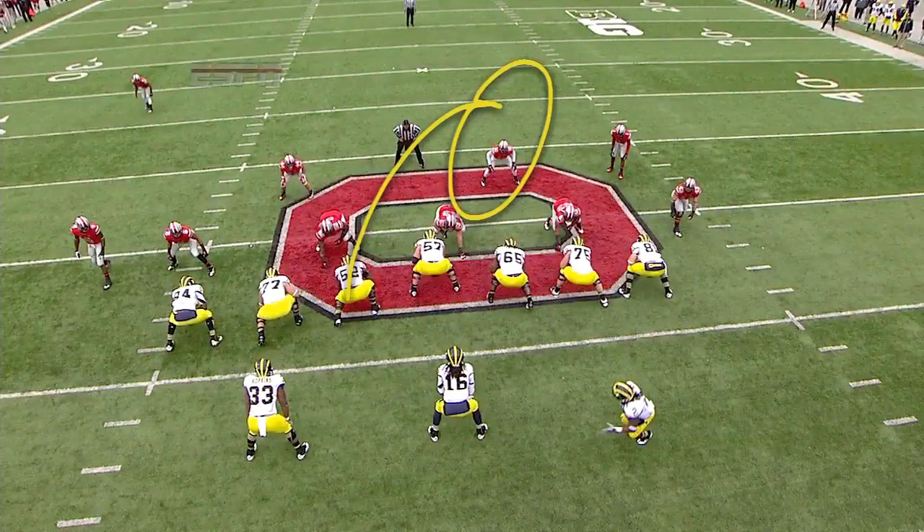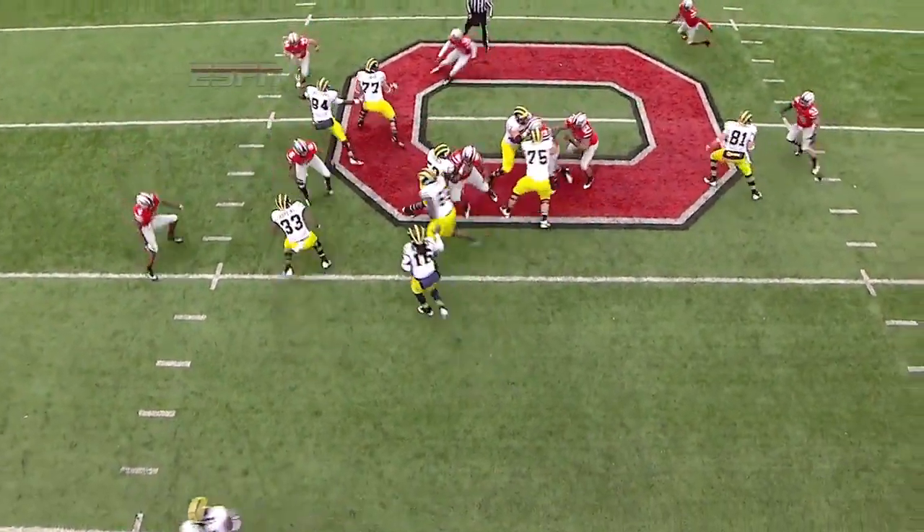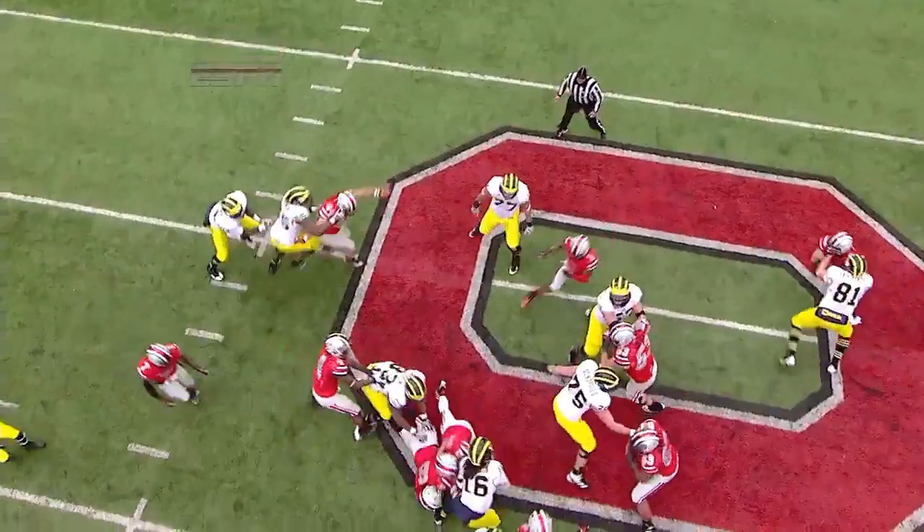Effective running outside — you're going to get a pulling guard and let's see what happens. Watch Ryan Shazier, number 10, come in. The pulling guard is knocked off. Nobody gets him.